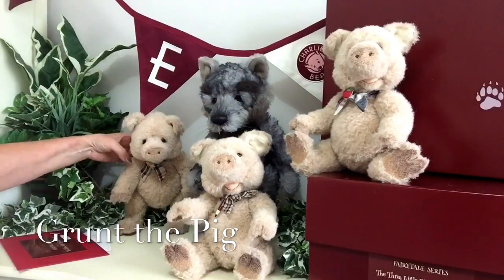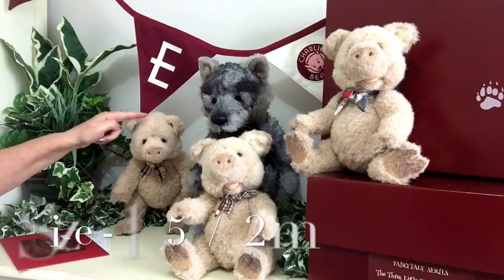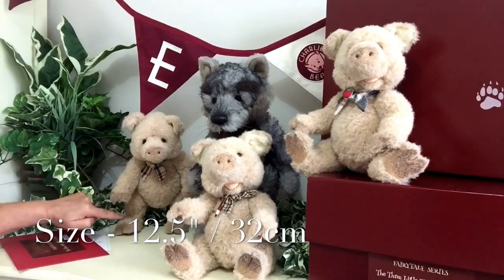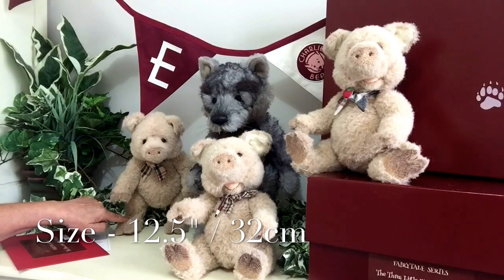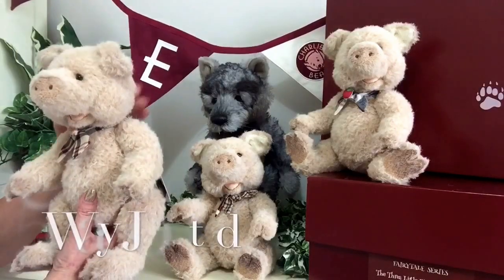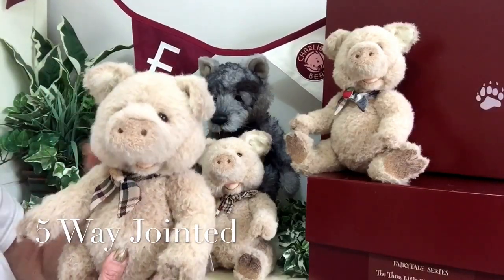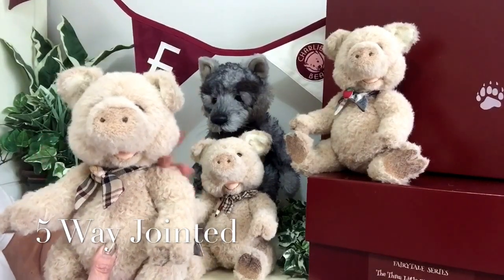There's also the other brother and this is Grunt. You can see that Grunt measures from the top of his head to the tip of those trotters 12 and a half inches, which is about 32 centimetres. He is fully jointed, which means his little head, which is quite loosely jointed, moves, as do his arms and his legs.